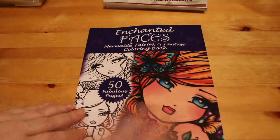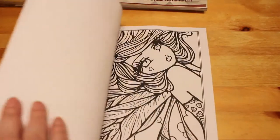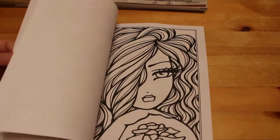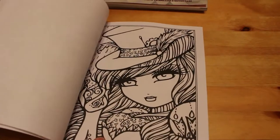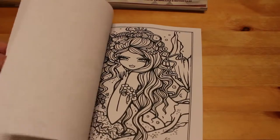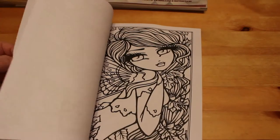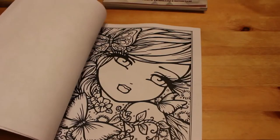The next book is another Hannah Lynn one for my collection — 'Enchanted Faces: Mermaids, Fairies and Fantasy Colouring Book.' We're doing the Whimsical 2020 challenge with the Bibliophile Colorist, coloring a Hannah Lynn picture every month. These ones are nice and simple because the images are so big we might even get more than one done. I like using markers in the Hannah Lynn books — they look so nice with markers.